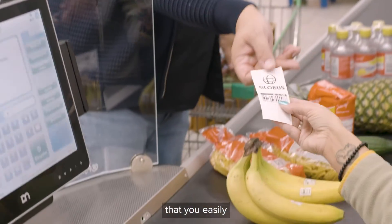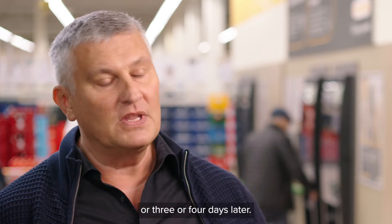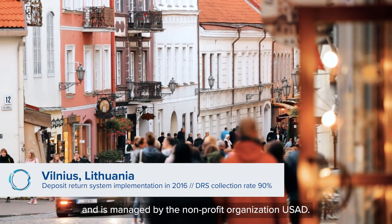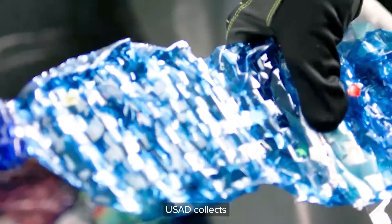You press the green button and the voucher pops right out, which you can redeem at the checkout. If you've forgotten, you can come back the next day or three or four days later. I think reverse vending machines are great.